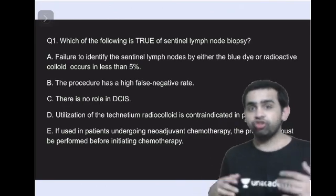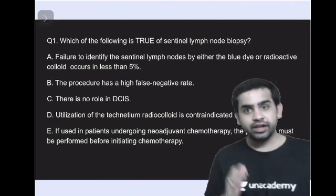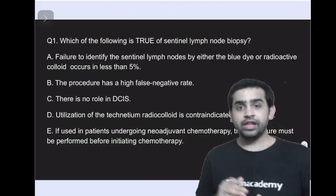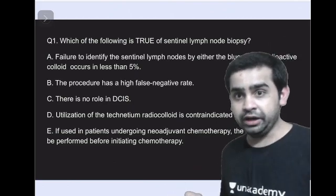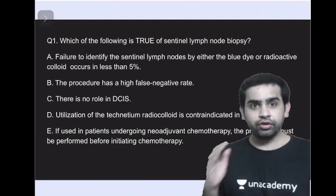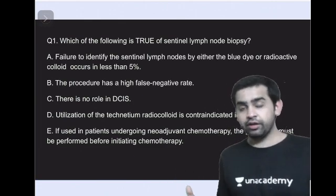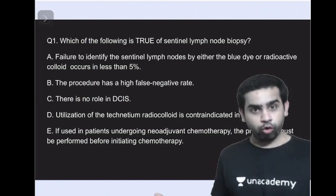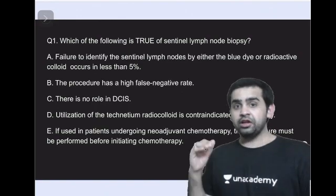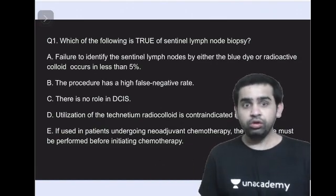The first question is: which of the following is true regarding sentinel lymph node biopsy? Option A states that failure to identify the sentinel lymph node by either the blue dye or a radioactive colloid occurs in less than five percent. Is this a true or false statement?